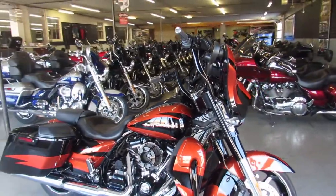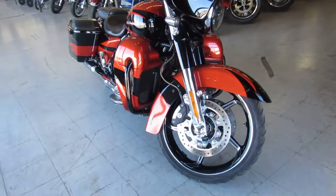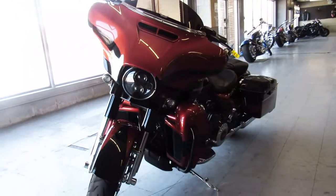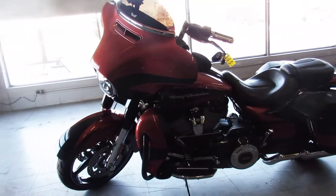Hey guys, ApprovalPowersports.com here. Got a really nice one to show you — it's a 2017 Harley Street Glide CVO for sale. It's only got 4,609 miles on it. You can buy new, but save $15,000 from new on this thing.